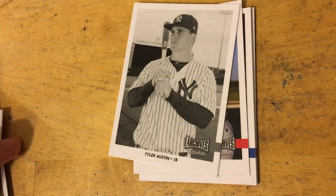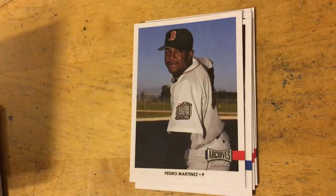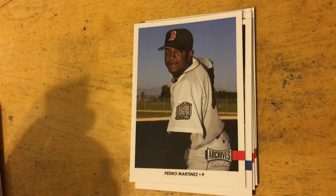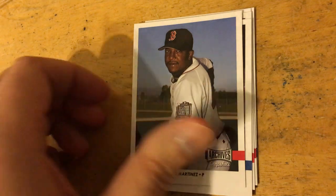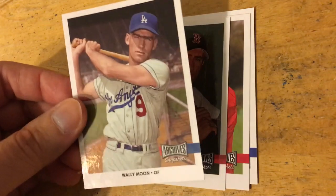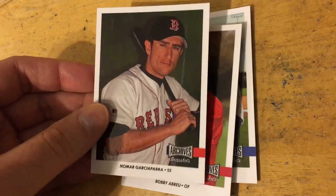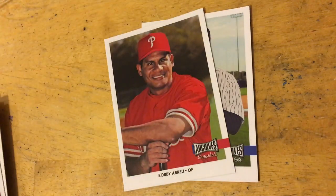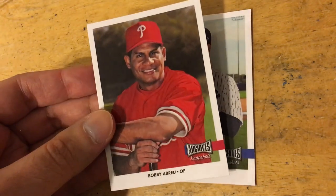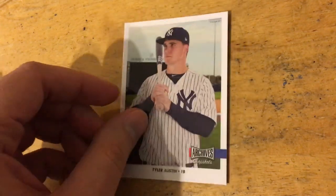So pretty cool box so far. Tyler Austin, who's in pretty much every product this year. Those are the black and white parallels, not numbered. Pedro. Wally Moon. So if you see enough breaks of these you might see a lot of these cards over and over again. Nomar. Abreu. And another Tyler Austin. So not too bad.